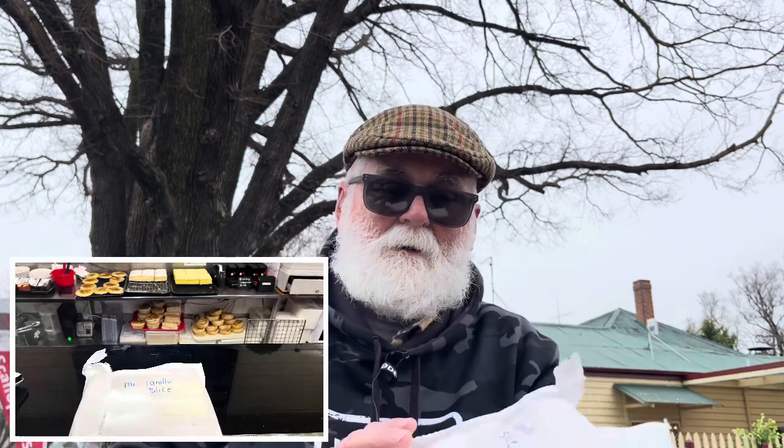It's a present for Mr. Vanilla Slice, and what it's got inside it is the two vanilla slices they make. I'm chuffed by this, I'm actually over the moon. To be in Ross, where I wanted to hunt down a vanilla slice and have them recognised — Mr. Vanilla Slice is just over the moon.